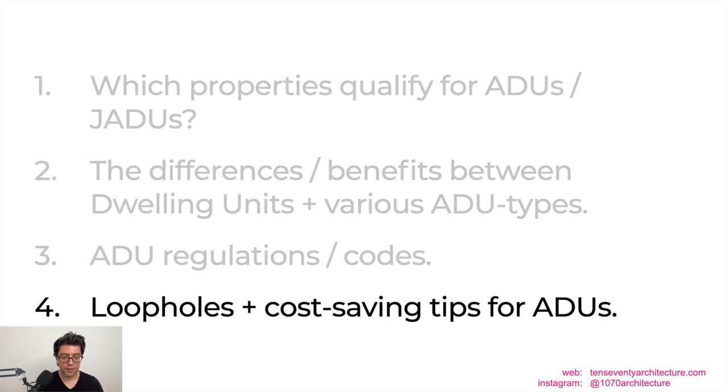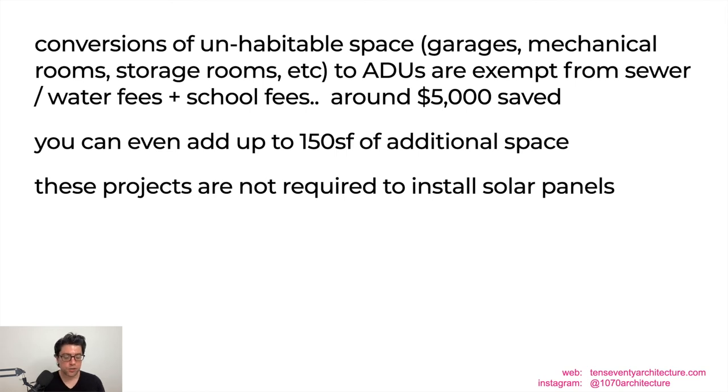Now for loopholes and cost-saving tips. First: garage conversion to ADU. Conversions of unhabitable space — garages, mechanical rooms, storage rooms, laundry rooms — into an ADU are exempt from sewer and water fees and school fees, saving you about $5,000. You can even add up to 150 square feet to that unhabitable space. Additionally, these conversion projects are not required to install solar panels, which can be a $10,000 cost. So this tip alone can save you $5,000 or more.